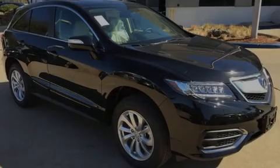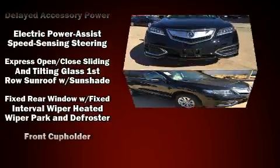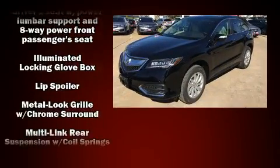Familiarize yourself with the 2017 Acura RDX. All of the premium features expected of an Acura are offered including heated seats, power windows, and much more.